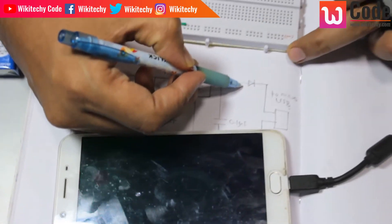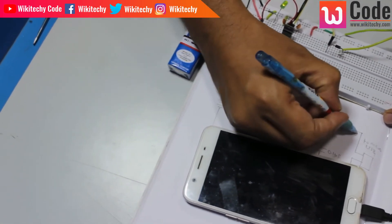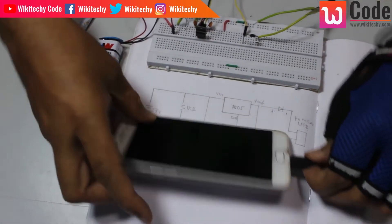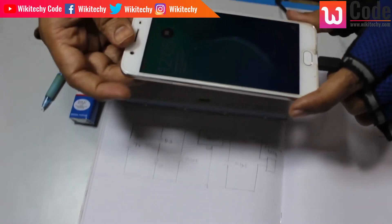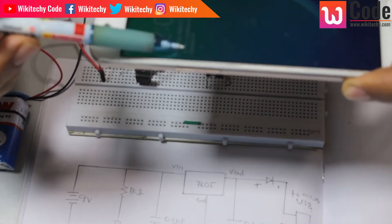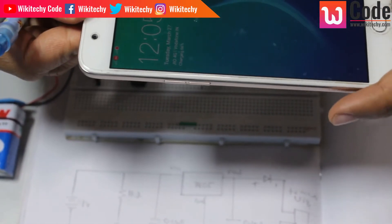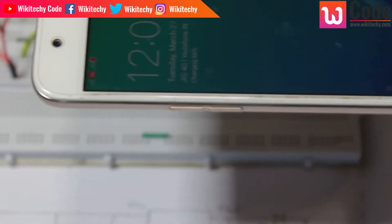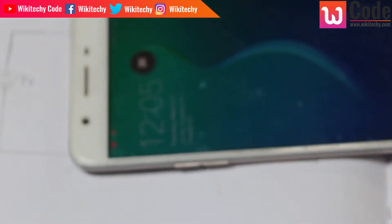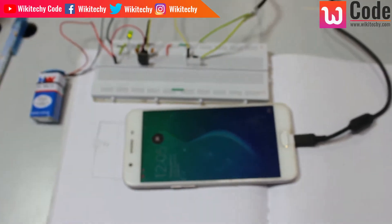If you look at this diode, you can see the plus and the minus. We will connect according to the polarity. The charger is ready — let's see the charging at 9V input and we will charge the mobile at 5V output. This is the portable charger. Let's see what we have done with the PCB board design.